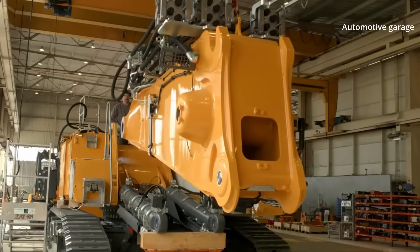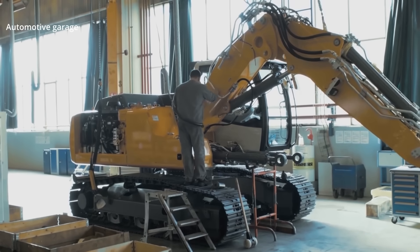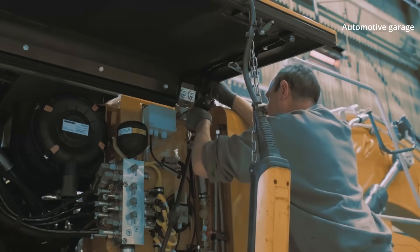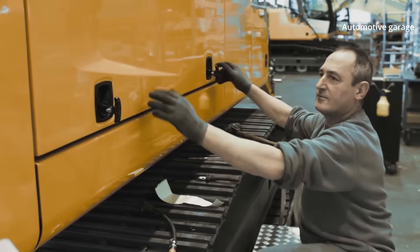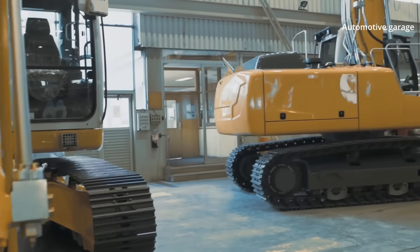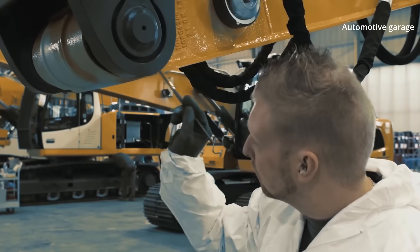The finishing touches: the only thing left is to attach the bucket to the excavator. The next stop is quality control — extreme stress tests and strict inspectors. The newly assembled excavators now have to demonstrate what they're capable of. A new Liebherr R Series Litronic is on the move.